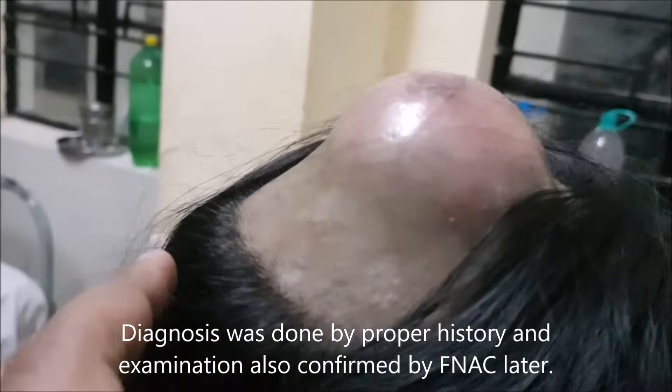The swelling was warm on touch, and it is in a very particular position of the sebaceous cyst where hair follicles are abundant and the puncta was identified too. So it was diagnosed as a sebaceous cyst.